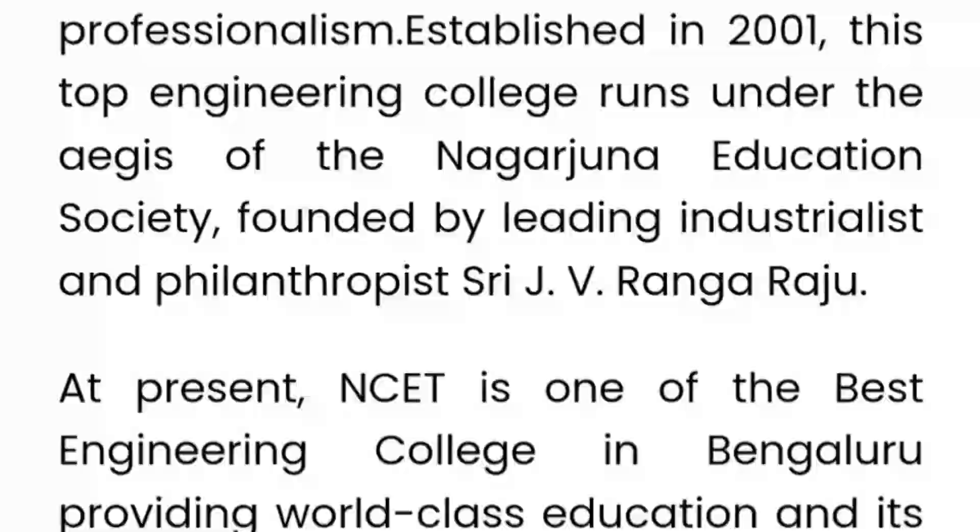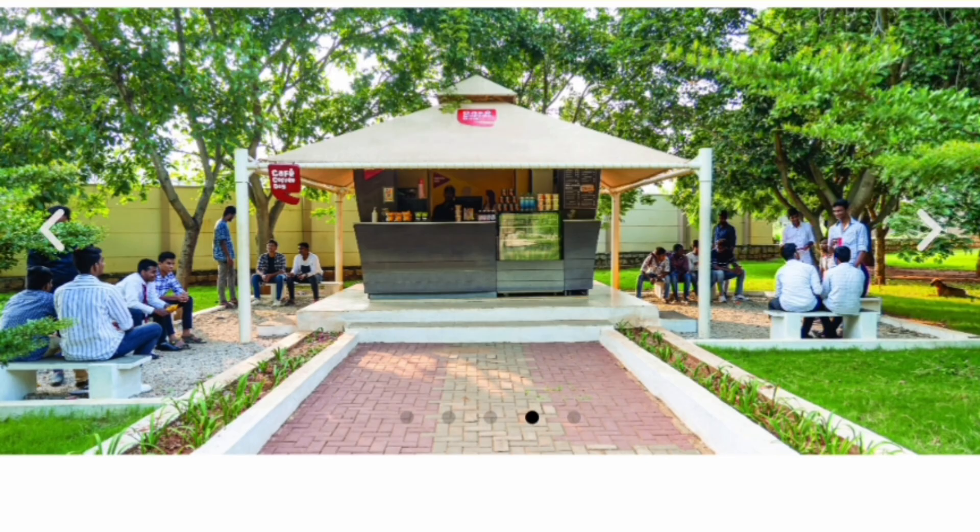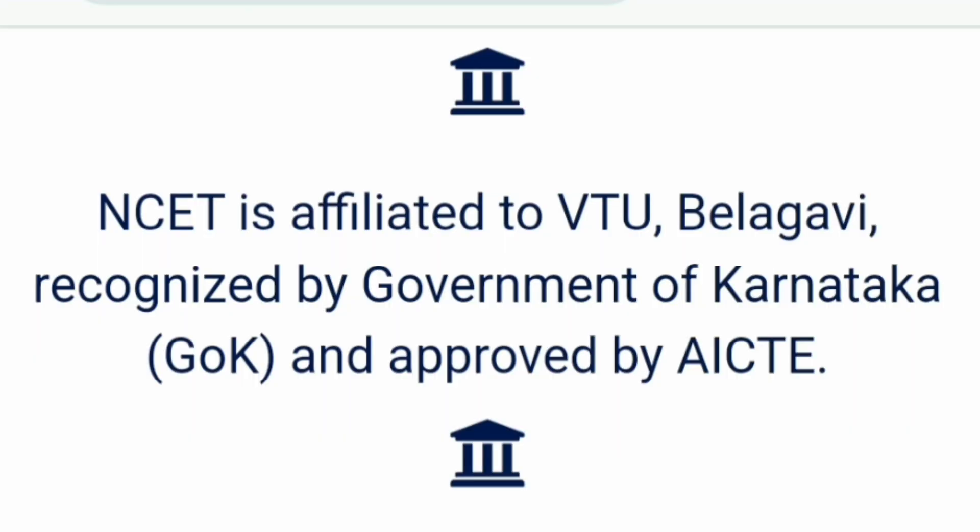A lot of students are looking for autonomous colleges, and this is one of them. The main campus is quite beautiful in the mountain hill region. The college is affiliated with VTU and is already an autonomous college as mentioned.